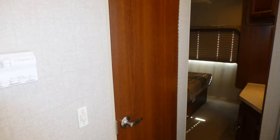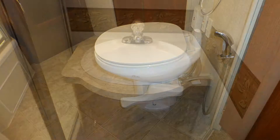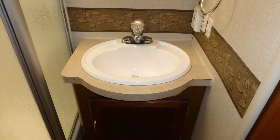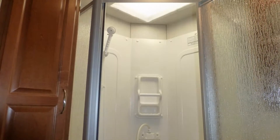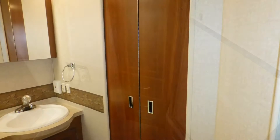Hidden behind a wood door is the private bath with porcelain toilet, formica top vanity with sink and mirrored medicine cabinet, corner shower with ribbed glass surround and skylight, and linen closet. There's also a private entrance to the bedroom for your convenience.